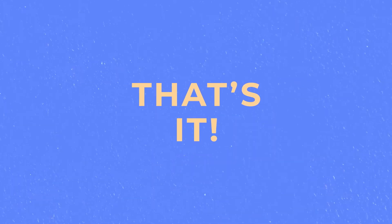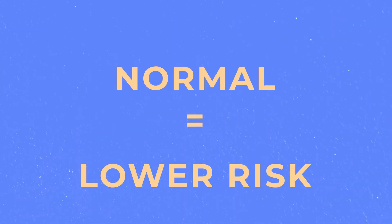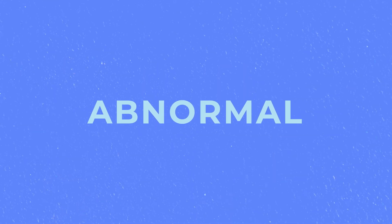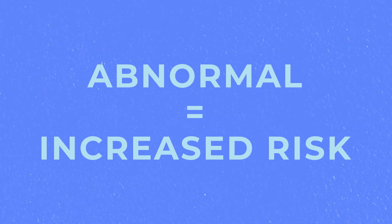And that's it! CervixCheck will contact you with your test result within a few weeks. If the result is normal, it means that you have a lower risk of developing cervical cancer. If the result is abnormal, it does not mean that you have cervical cancer — it means that you may be at an increased risk and you'll be referred for a colposcopy. Learn more about colposcopy at cervixkit.ca.